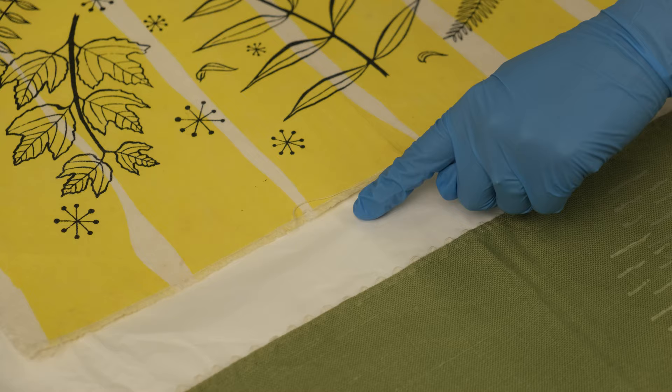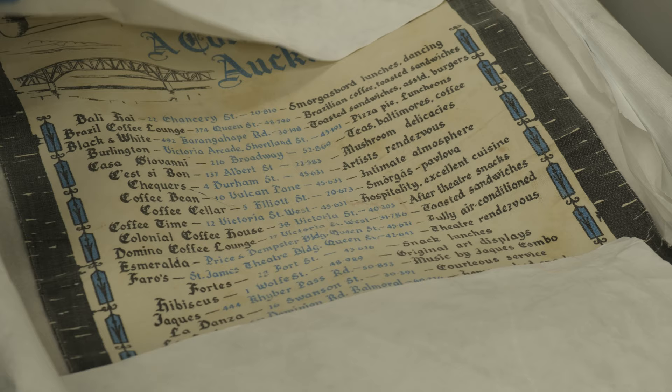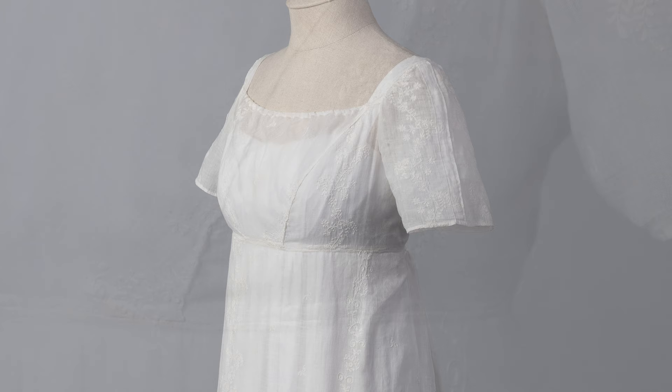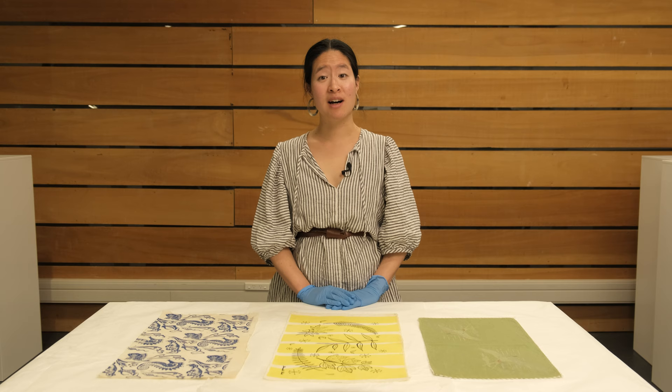Our textiles are made up of a variety of materials, so how we care for them can vary. Silks can shatter, PVC can leach sticky polymers, and all colours can fade if kept in harsh lighting or direct sunlight. For example, your wedding dress would be different from another in that it might be primarily cotton lace, or another might be silk chiffon.